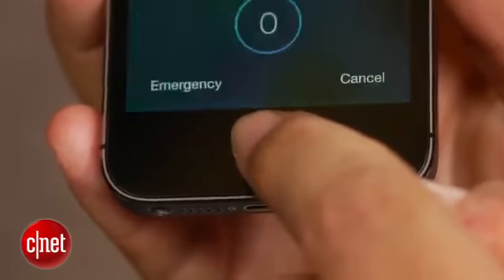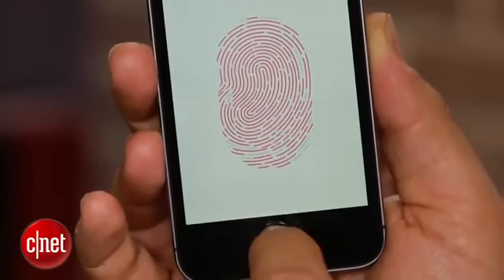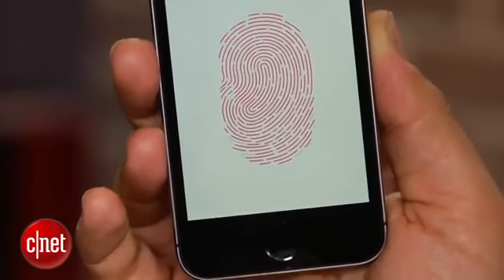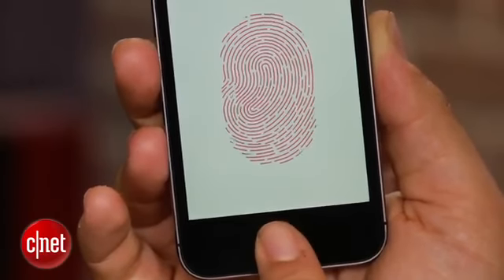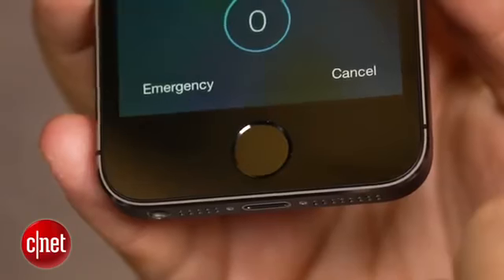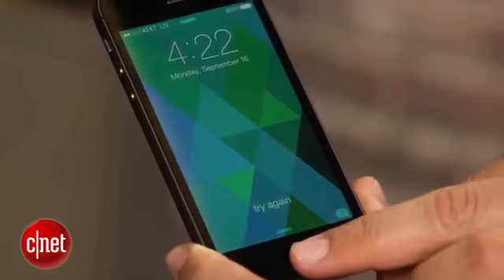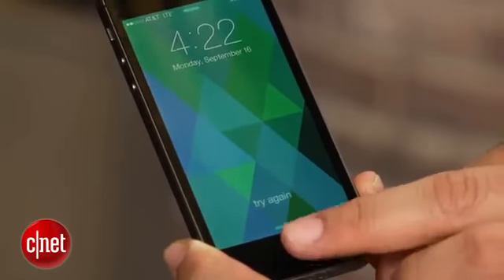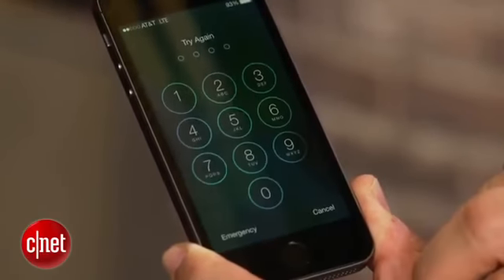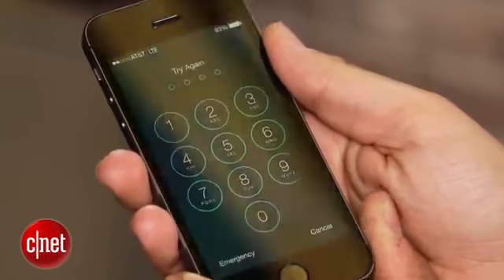Curb your excitement a bit, because what Touch ID does is pretty limited right now. It doesn't allow storing other cloud-connected service passwords or remembering your Facebook or Google account, or buying things with other services. Your fingerprint is stored on the A7 chip itself — not cloud-shared — but it will default to asking for your passcode if you don't scan correctly enough times or if you restart your phone. So keep your passcode and iTunes account handy.